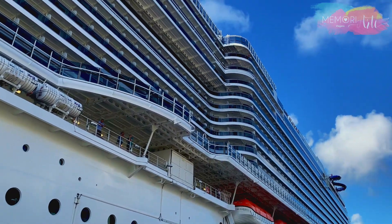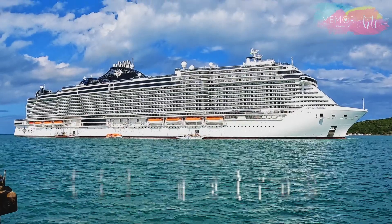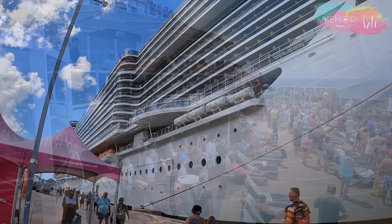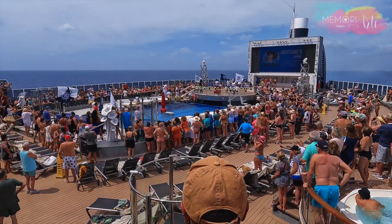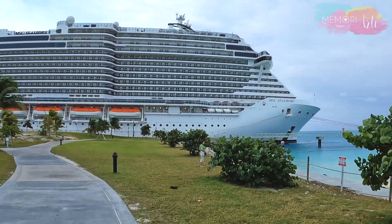O gigante da temporada tem 339 metros de comprimento, 41 metros de altura, e capacidade para transportar pouco mais de 5.600 hóspedes, que são divididos em 2.270 cabines.